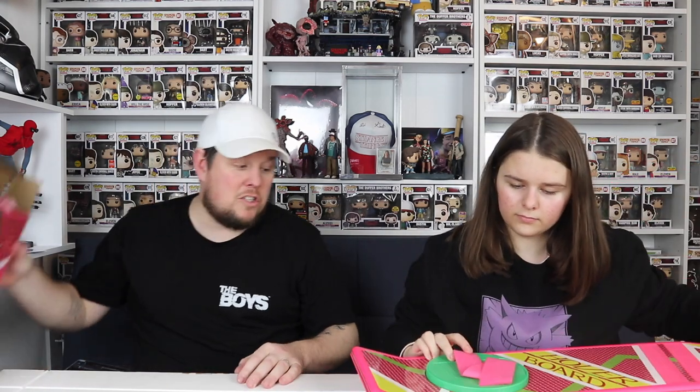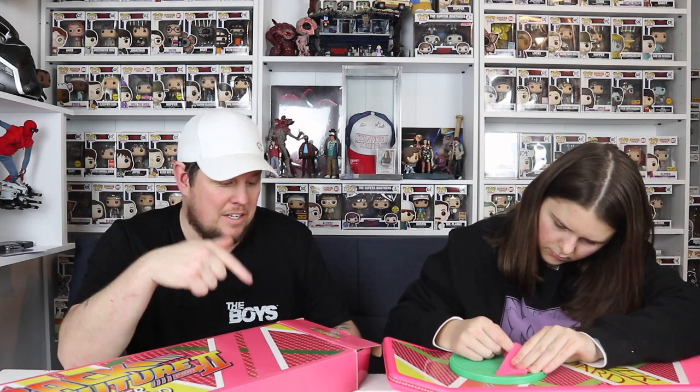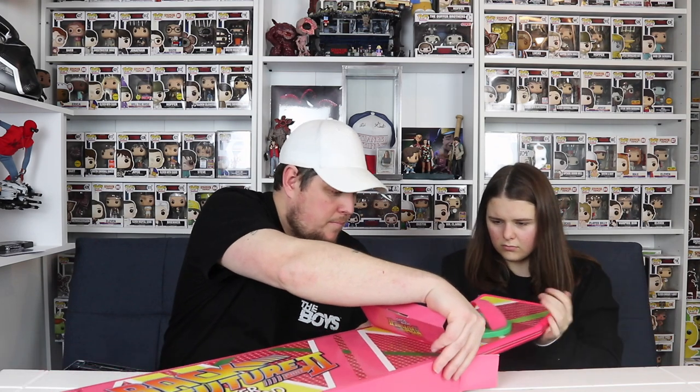I say Hasbro because all the helmets are done by Hasbro, that's why. So yeah, that is the hoverboard - £112. I highly recommend if you love Back to the Future that you spend the money and get one from the States from Fun.com. I'll link the eBay seller in the description - if you want a Back to the Future display, I highly recommend you get this one. It's pretty nifty!